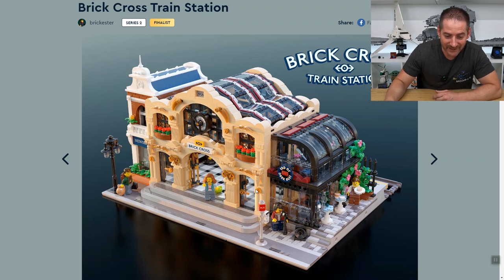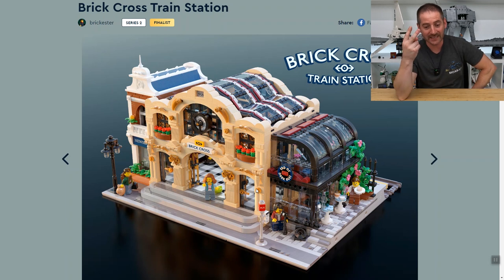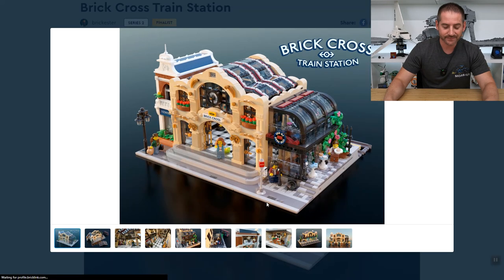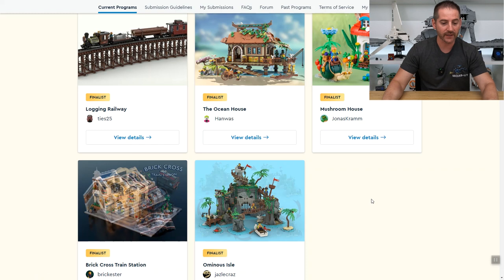I am so excited for this thing. This is going to go fast. It's going to be hard to actually get one because they limit you to two, and they're not making more than 20,000. That looks great.